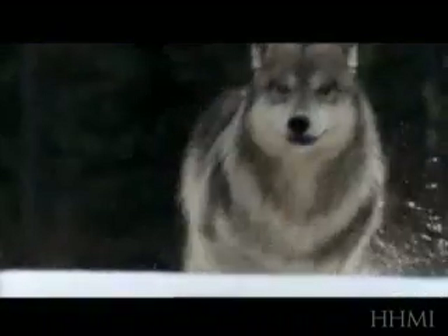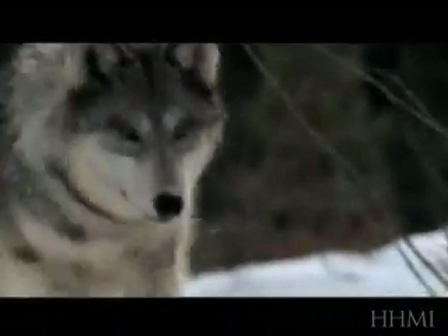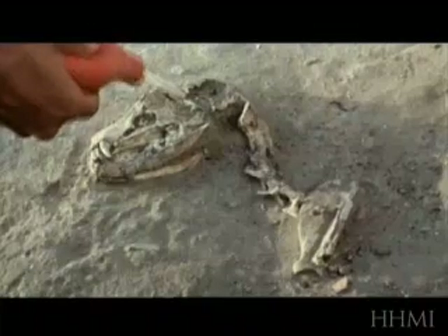DNA studies suggest that all those different modern dog breeds are derived from wolves. Wolves have lived near humans for thousands of years, and the earliest archaeological evidence of domesticated forms of wolves, or dogs, is found about 10,000 years ago in human settlements.